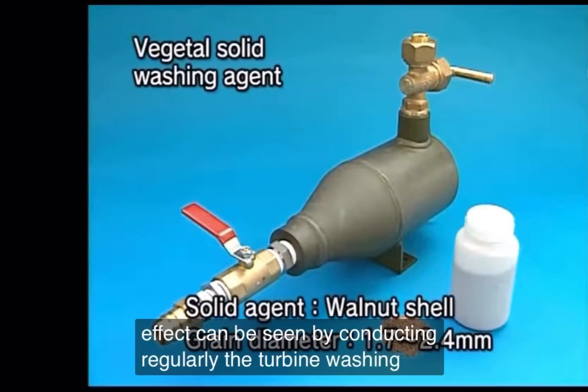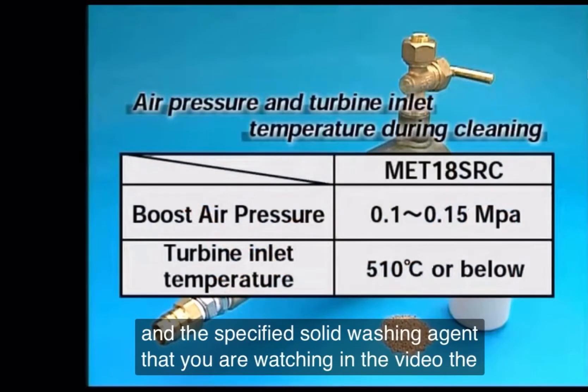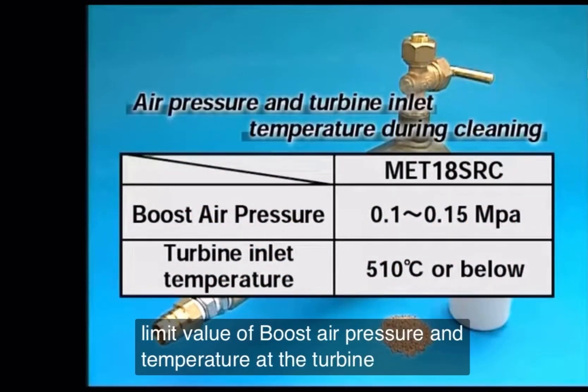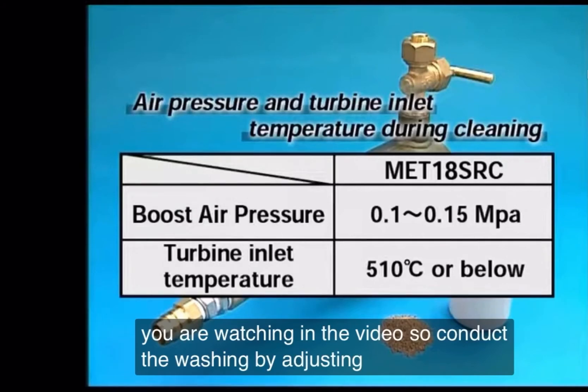The turbine washing is conducted by using the washing device and the specified solid washing agent that you are watching in the video. The limit values of boost air pressure and temperature at the turbine inlet during washing are as shown in the video, so conduct the washing by adjusting the load accordingly.